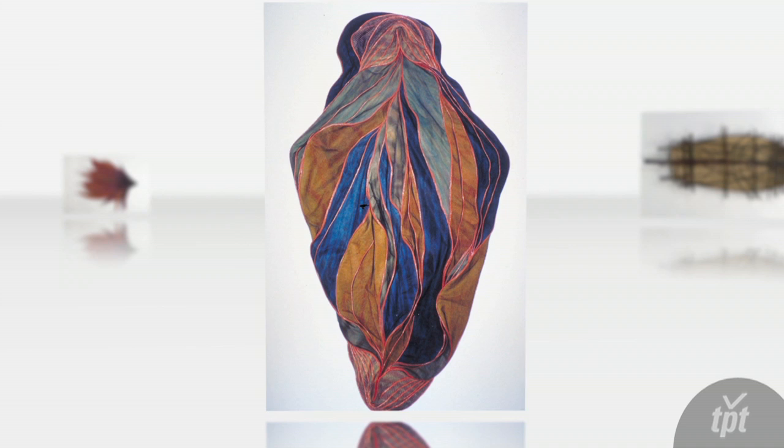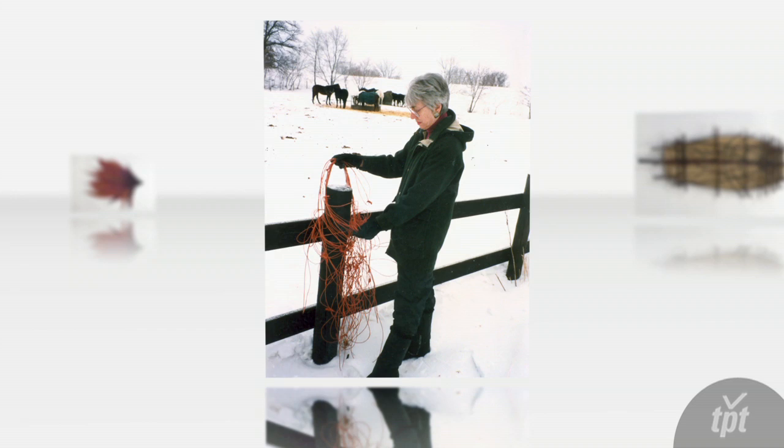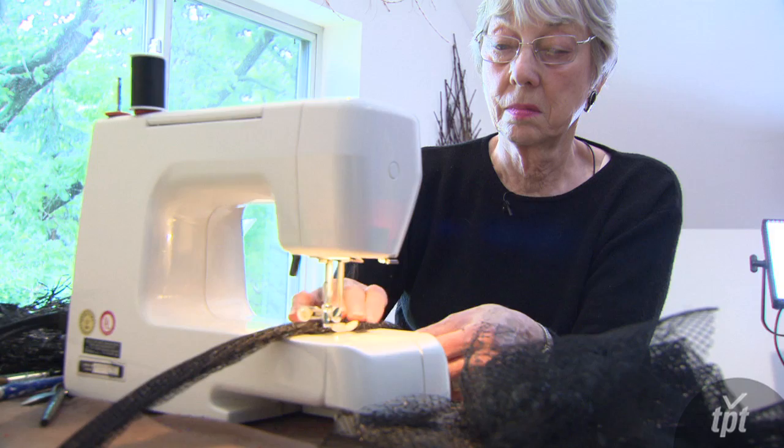What I'm excited about is experimentation and seeing what you can do with various materials. That's what I get absorbed in, and that's what gives me a lot of satisfaction when I bring something to completion that satisfies me.